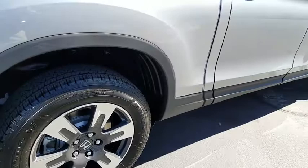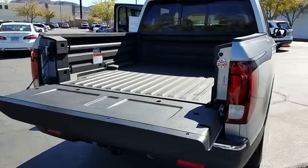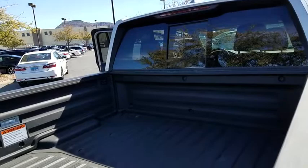Front floor mats, aluminum wheels, four-wheel disc brakes, universal garage door opener, auto off headlights, fog lamps, MP3 player, electronic stability control, passenger airbag, side head airbag, dual zone air conditioning.